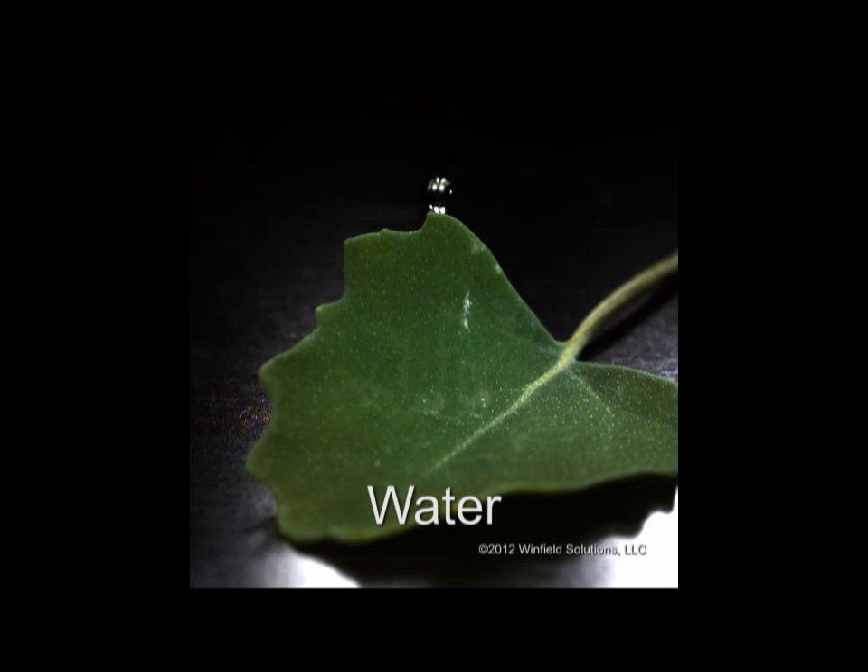Adjuvants have a dramatic effect on spray droplets. One effect is getting spray droplets to stay on the target. As you can see, when a water droplet hits the lamb's quarters, it bounces right off the leaf.